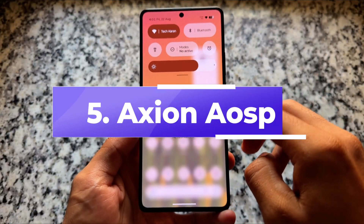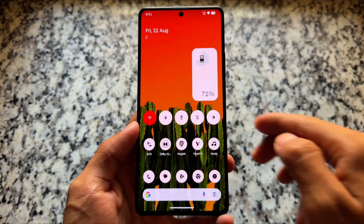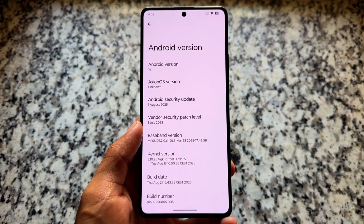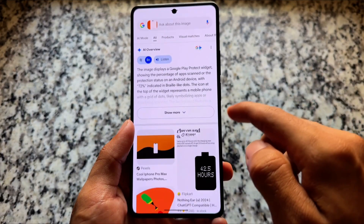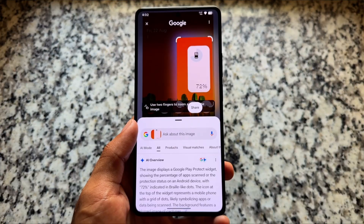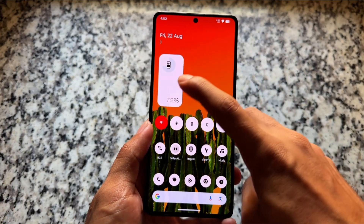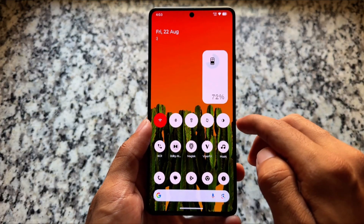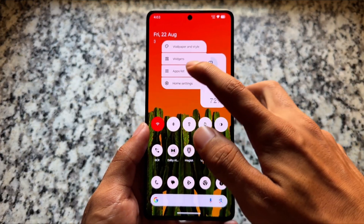Last but not least is Axion AOSP, which is not available for many devices — just a few, like the Poco F5. The last update brought Nothing OS vibes, including Circle to Search, Nothing OS widgets such as the battery widget and music player widget, and more. After installation you'll discover more features, though for most devices it may not be available yet.